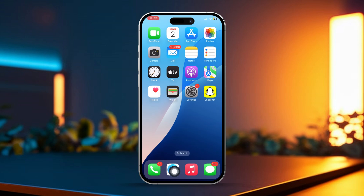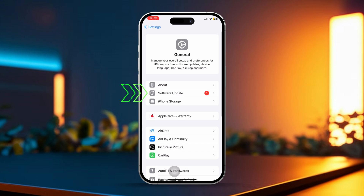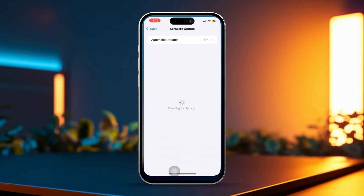Solution 4: Update iOS. Go to Settings, then tap on General. Select Software Update. If an update is available, go ahead and update your iPhone.